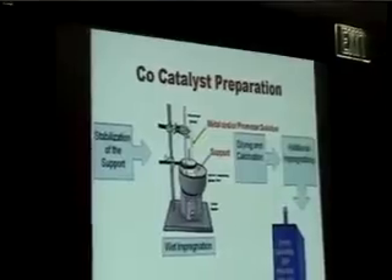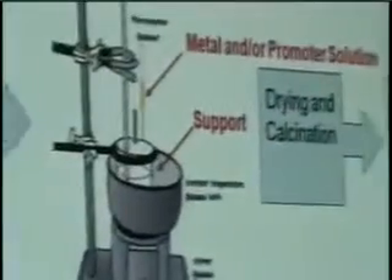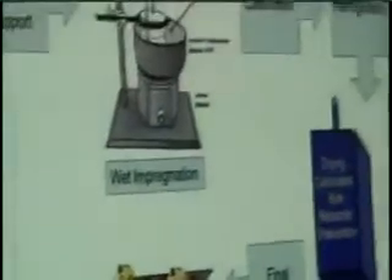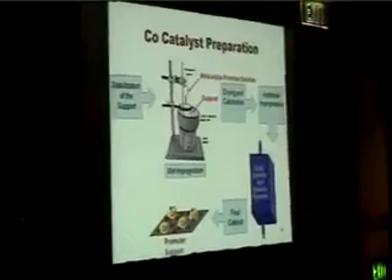We used wet impregnation with forced deposition through evaporation. The metal solution and the support were heated during the preparation. Between each impregnation step, the catalyst was dried and calcined. After the final step, it was calcined again, then bulk-reduced and passivated. The final catalyst, if everything was done correctly, will have the metal, the promoter, and the support.